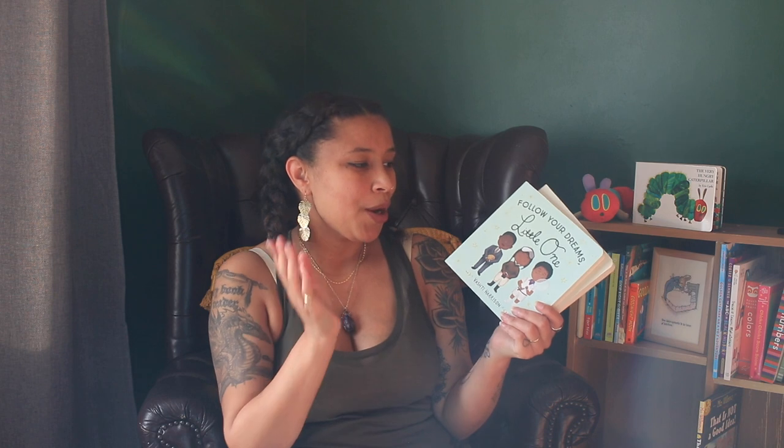My absolute favorites from this cubby are the Vashti Harrison books, Follow Your Dreams Little One and Dream Big Little One. I love these books because they illustrate black men and women who changed the world. The first book I ever read to Odyssey was Follow Your Dreams Little One, and the last page made me tear up — I was also postpartumly emotional and hormonal, but the last page really touched me because it says: wherever you go, whatever you see, reach for the stars and always be the best that you can be. I think it is so incredibly important, especially for young black boys, to know that they can be whatever they want to be — that there is no reason to conform to what society expects them to be.